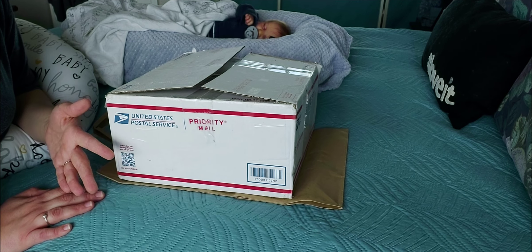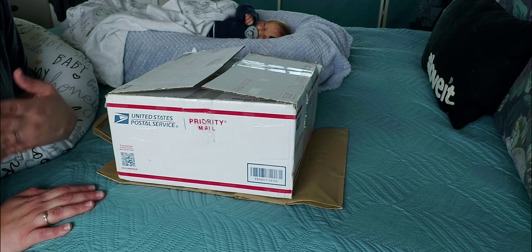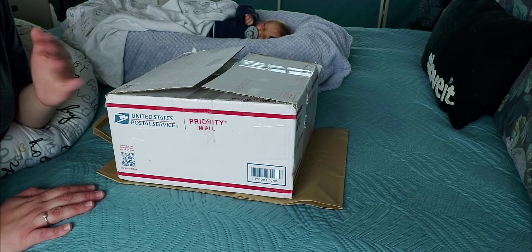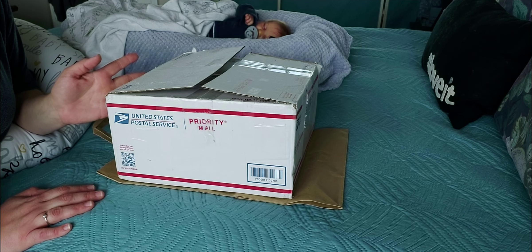It might be a really old kit. I'm not sure. But when you guys see this baby, if you know anything about it, please comment below and let me know, because this is my first time ever seeing this baby.